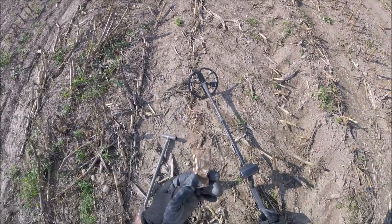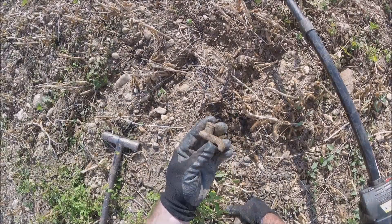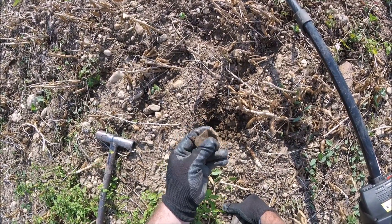Loud and clear — 1248 on E-Trac, so it's pretty high, red high. It's a kind of big giant piece of lead, it looks like.